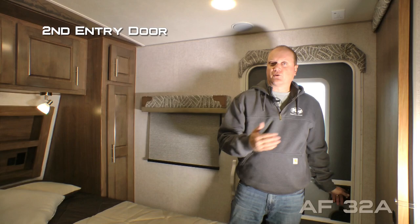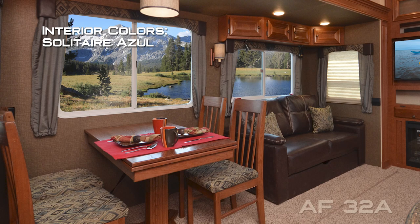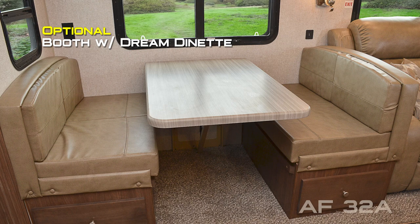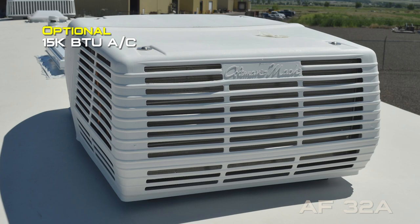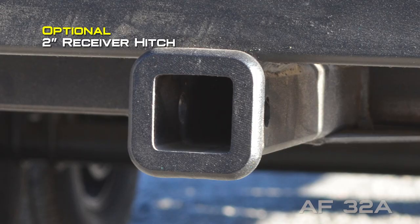Interior colors include Windswept, Serenity, Solitaire, Azul, and Desert Palms. Popular options for the 32A include booth with dream dinette, battery box kit, slide-out topper, ward slide topper, flex guard on the main awning, 24-inch 12-volt LED TV in the bedroom, 15,000 low pro air conditioner, standard 15,000 air conditioner, powered scissor jacks front and rear, 10-gallon LPG tanks with soft cover, 2-inch receiver hitch, and holding tank heat pads on all tanks.